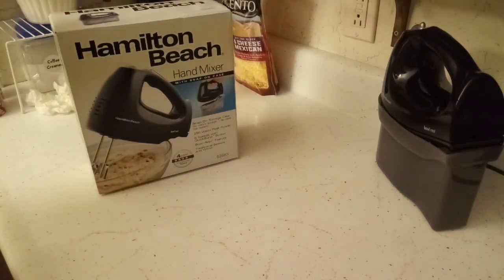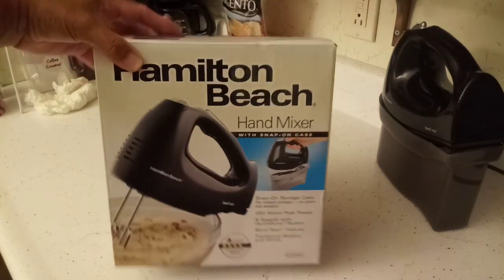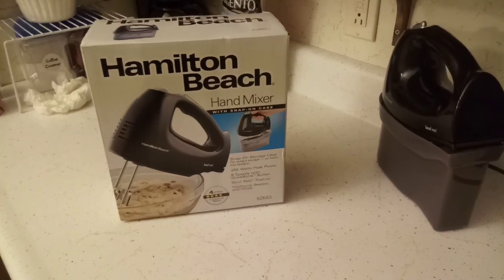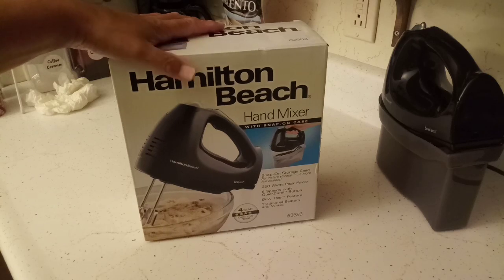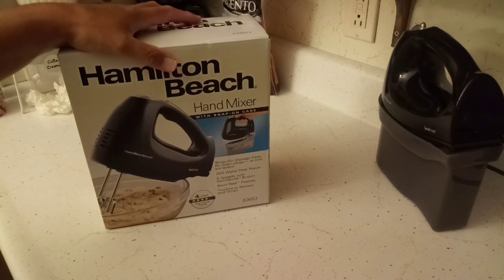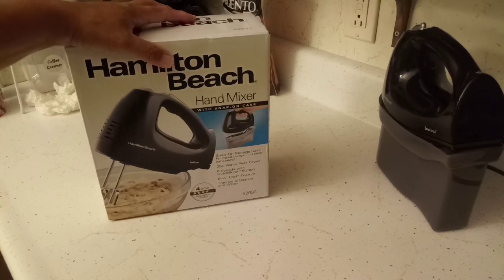So while we're waiting for the stuffed peppers to bake, I wanted to show you what I was sent — this is Friend Mail. Hamilton Beach Hand Mixer! That's pretty awesome. This was sent to me by Allison. Thank you so much, Allison. I continue to be in awe of what you guys do for me. I really am.